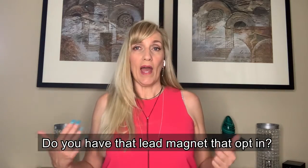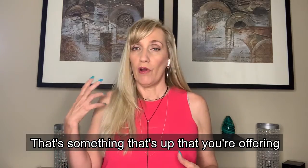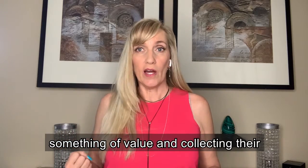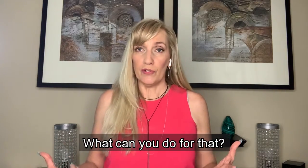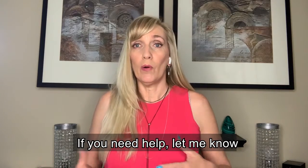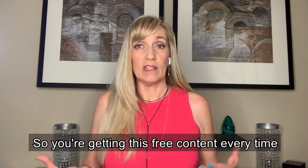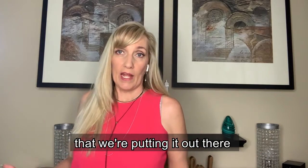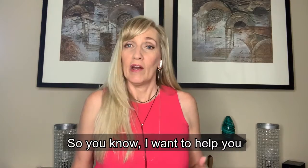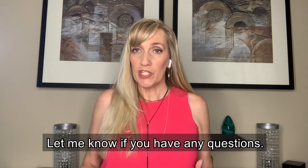I want you to think about: do you have that lead magnet, that opt-in, that something where you're offering value and collecting contact information so you have a repeatable system? If you don't, let me know and subscribe to our YouTube channel so you're getting this free content every time we put it out. I want to help you grow your business too — let me know if you have any questions.